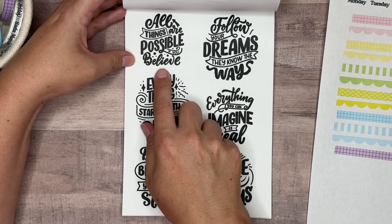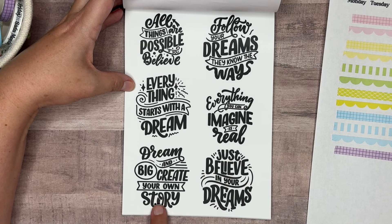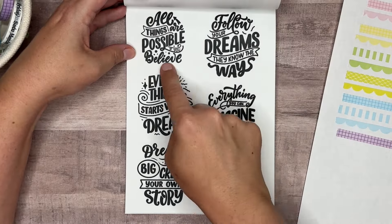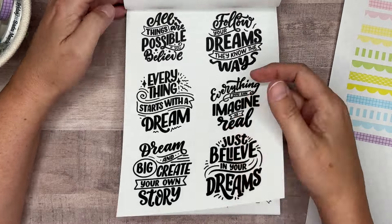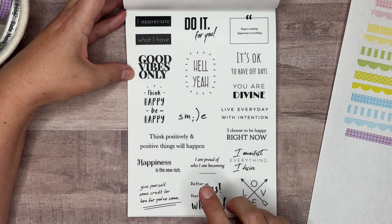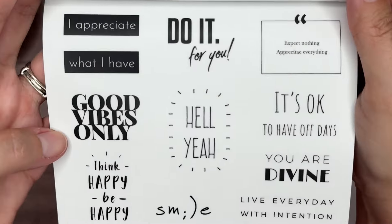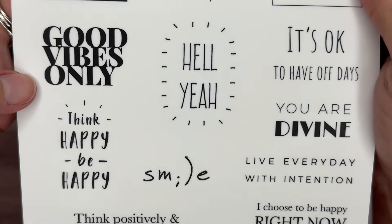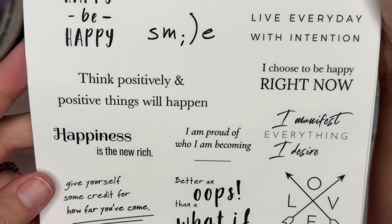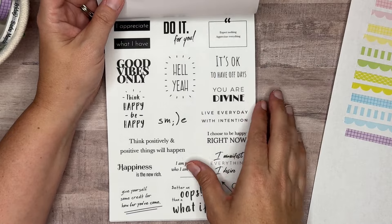Here we have quotes — this page reads: all things are possible if you believe, follow your dreams, they know the ways, everything starts with a dream, everything you can imagine is real, dream big and create your own story, just believe in your dreams. We'll get two pages of those quotes, and then there's another set with different fonts and styles. I love all the different ones — there's one that says expect nothing and appreciate everything, and I love that smile quote with the letter variations.